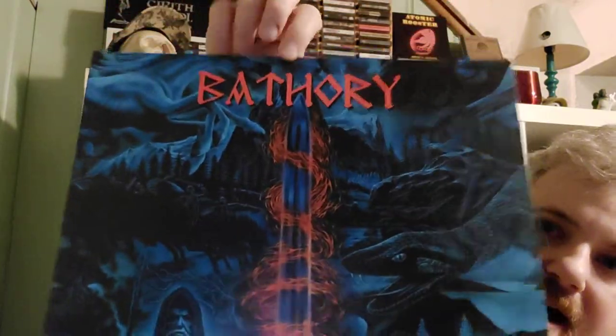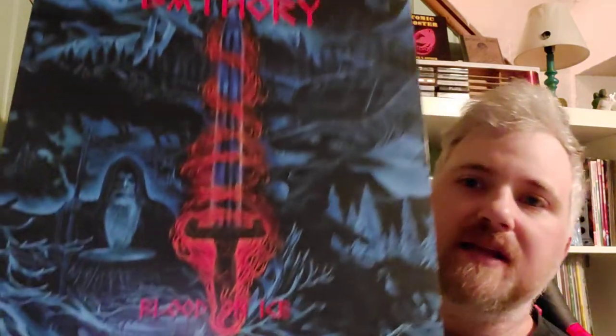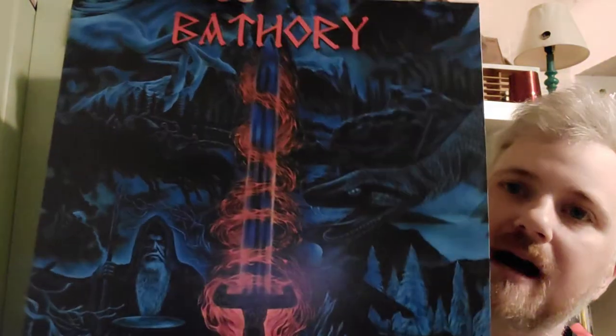Next I got Bathory 'Blood on Ice,' which is an excellent Viking metal album. There are some cheesy parts, but when I'm listening to Viking metal I expect a little bit of cheese and this delivers. This album's really growing on me since I got it — I used to like 'Hammerheart' more, but I think I like this one more now because I've been listening to it so much.